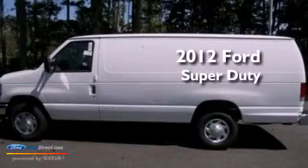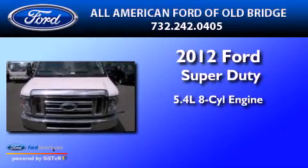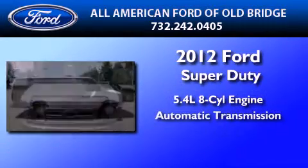This is a brand-new 2012 Ford Super Duty. It features a 5.4-liter 8-cylinder engine and an automatic transmission.